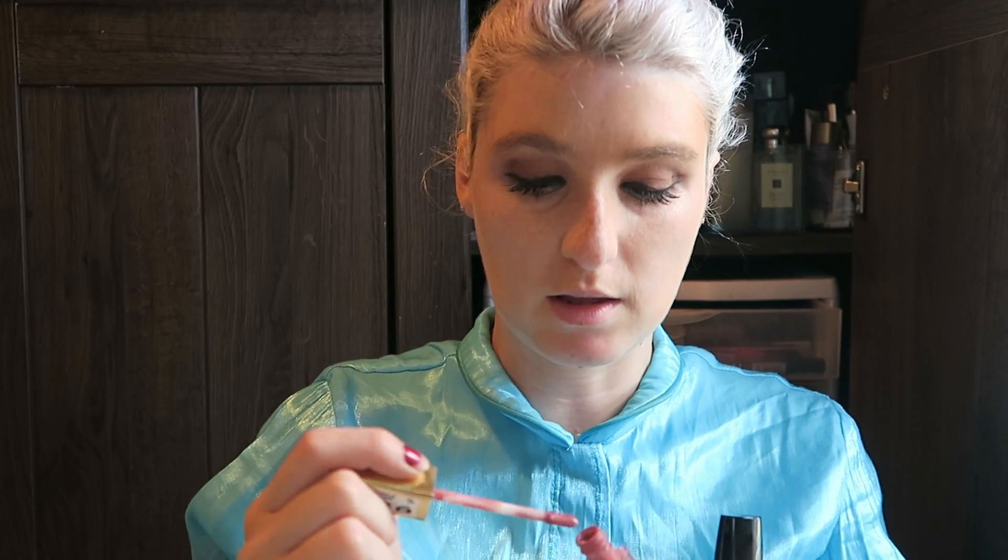I'm gonna use the Milani 39 Pretty. It is a liquid lip that dries down matte. I personally think this has like a vanilla taste to it, kind of similar to the Revlon.